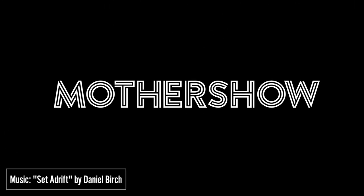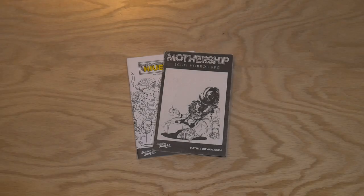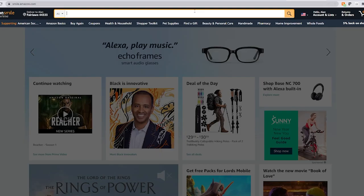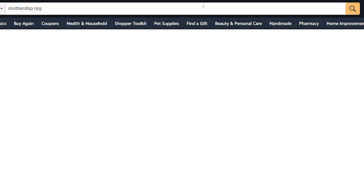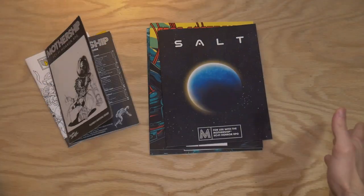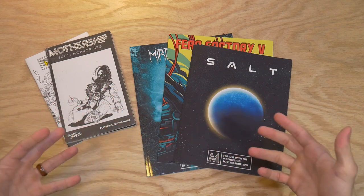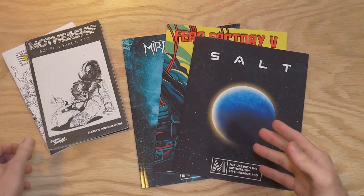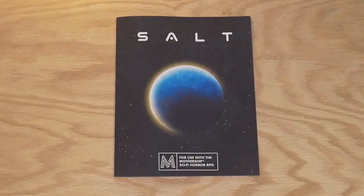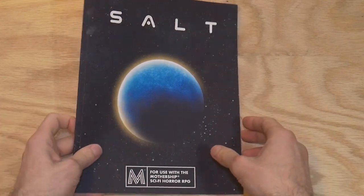I'm Alan Gerding, and this is Mother Show, the unscripted show that's all about Mothership, the sci-fi horror role-playing game. We want our shop at TuesdayNightGames.com to be the one-stop shop for all your Mothership needs. I recently went on Amazon and searched Mothership to find print-on-demand adventure modules — Mirror Image, Fear Factory 5, and Salt. Today we're just talking about Salt. Is it worth its salt, or is it just gonna leave a salty bad flavor in your mouth? Let's find out.